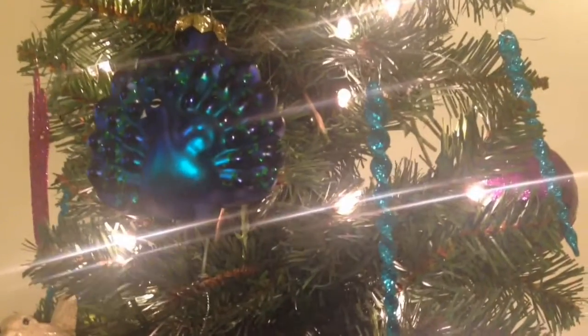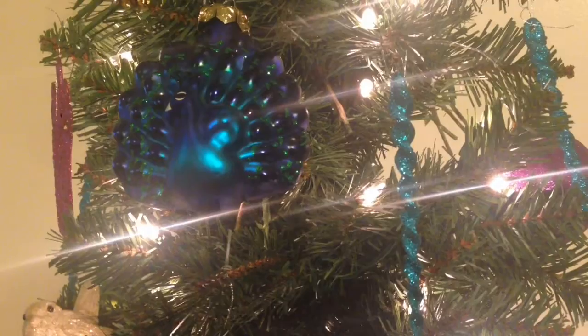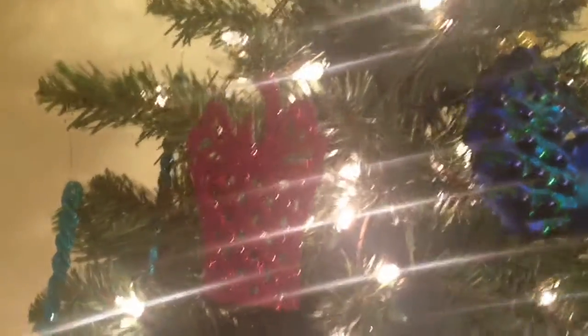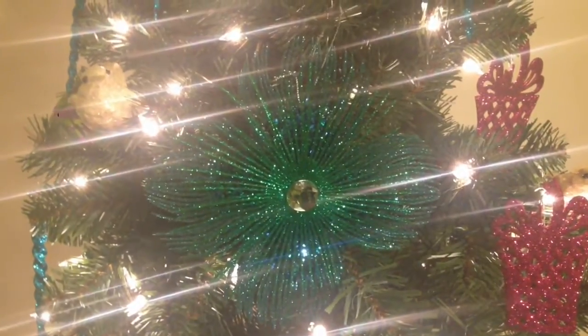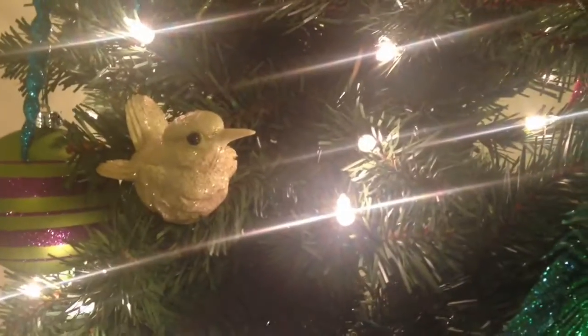These are just little icicles and they have glitter on them. And Christmas presents also, with glitter on them. Here is a flower, also in that same color scheme. And here's my little birdie — I have a couple of those hidden in the tree.